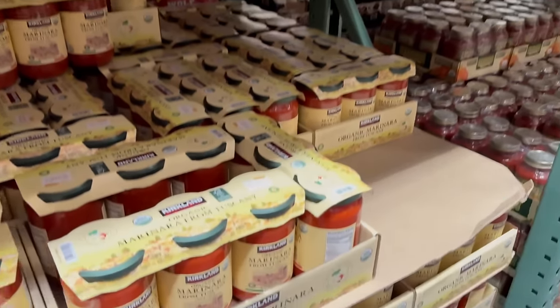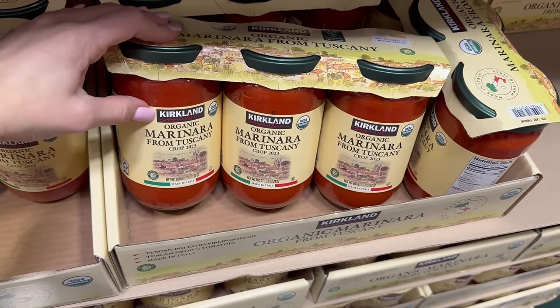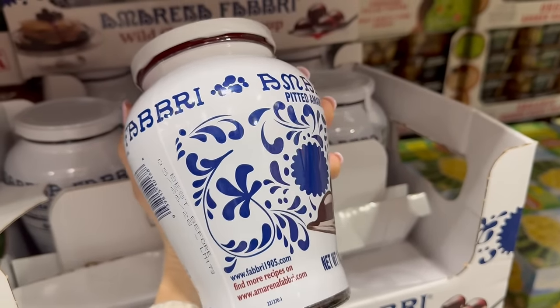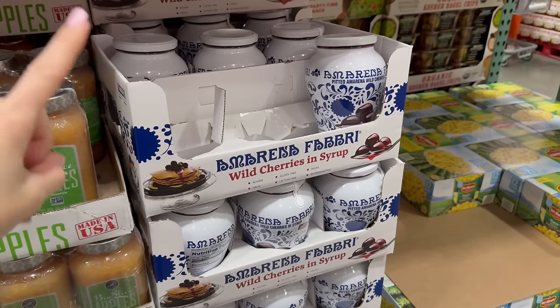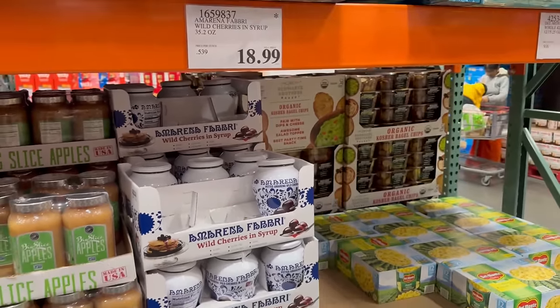For $10 and organic, this is new to Costco — they make their own Kirkland organic marinara now, and it has the asterisk so it's limited. This is your last chance to get these Amarena cherries — they're so good, sold at Williams Sonoma for way more money, but they're great on pancakes, in drinks, on ice cream. $17.50 for those.